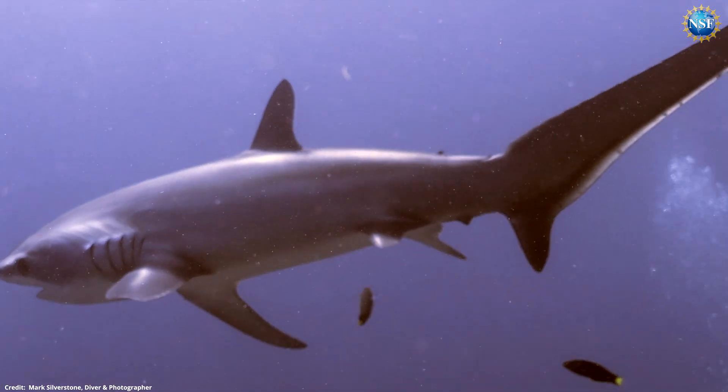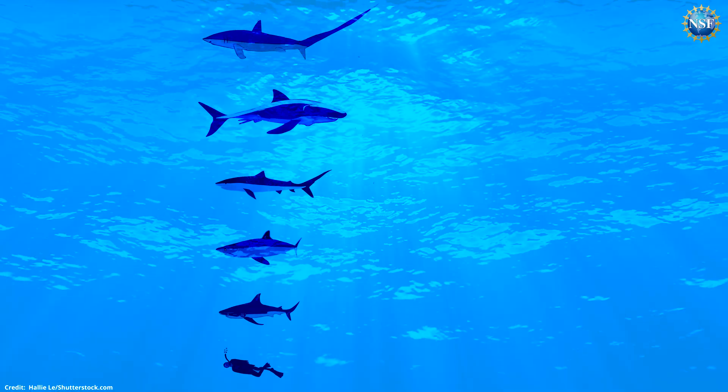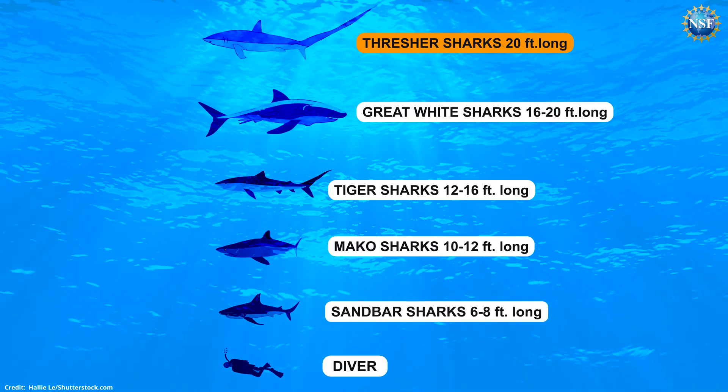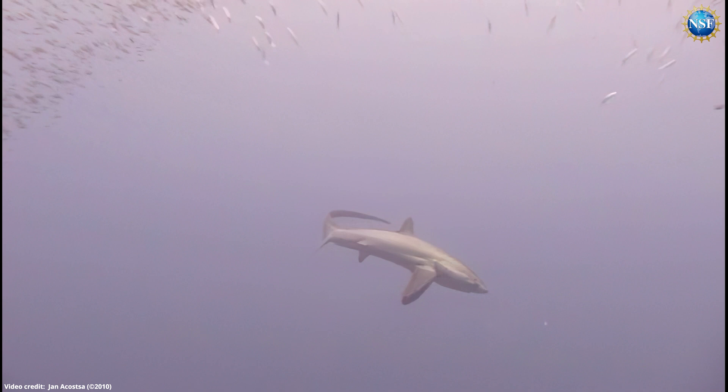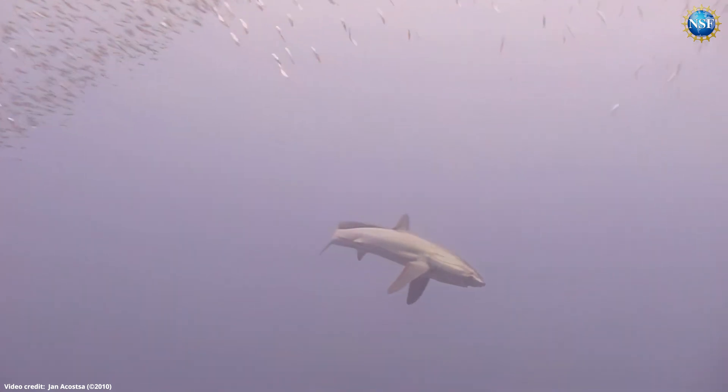But this isn't any ordinary shark. Its tail sets it apart, measuring almost half the length of its own body, making threshers very large in the world of sharks. It's also a quick, strategic, and formidable hunter. The thresher shark tail whip can be really effective if the thresher sharks are working together and create a nice, tight ball of fish.